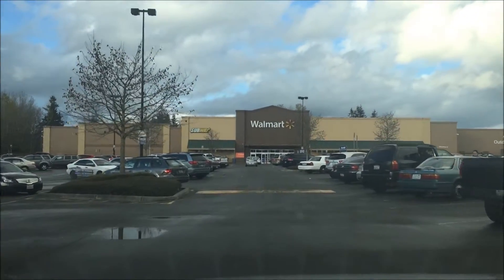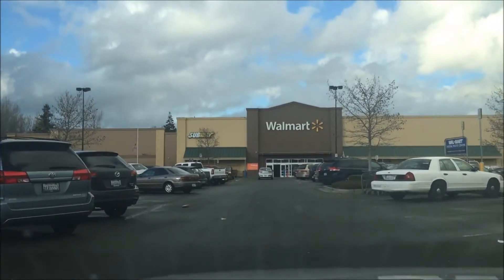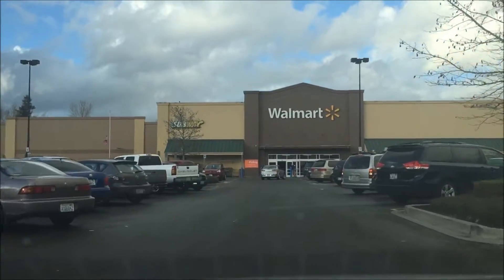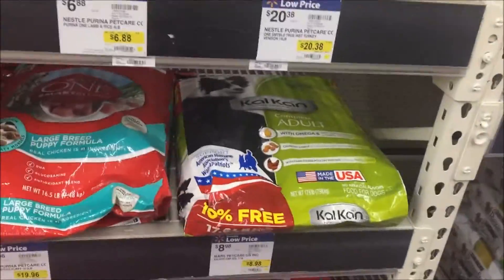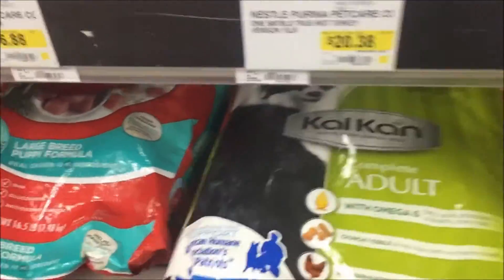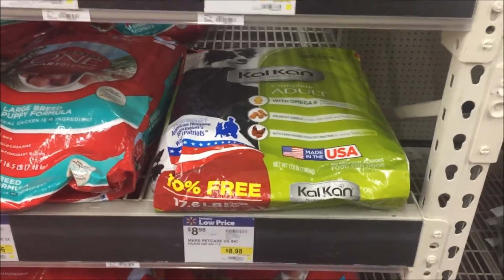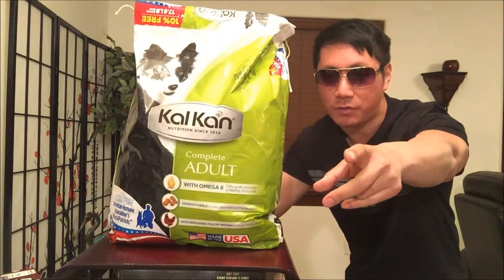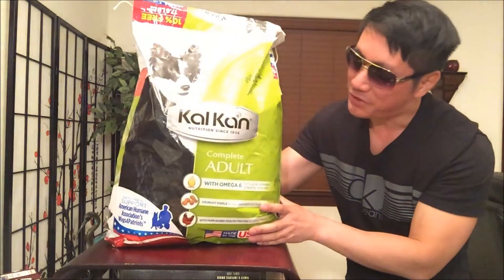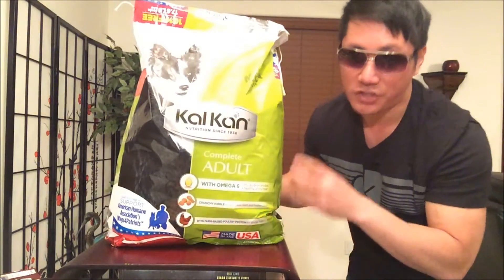Hey, what's up guys! Today we're going to check out what this Walmart has in store. Welcome back to Akira's channel, guest starring Jay Rue. Today we're going to be taking a look at this Ol' Roy canned dog food that she purchased from her local Walmart.